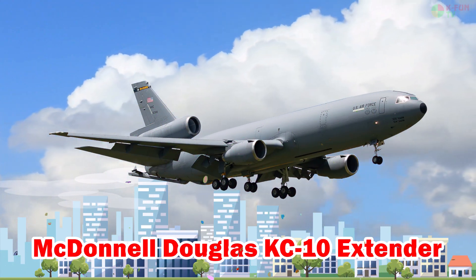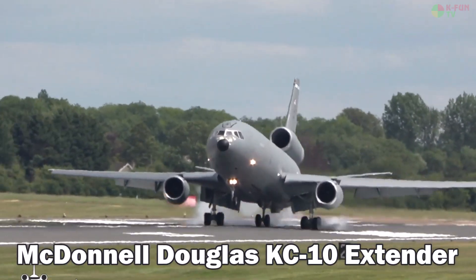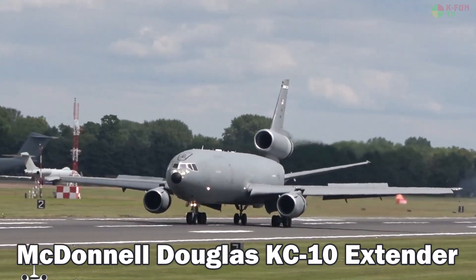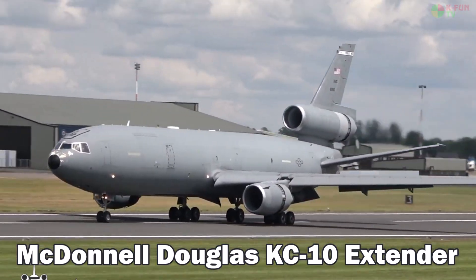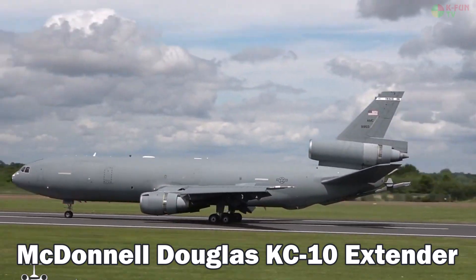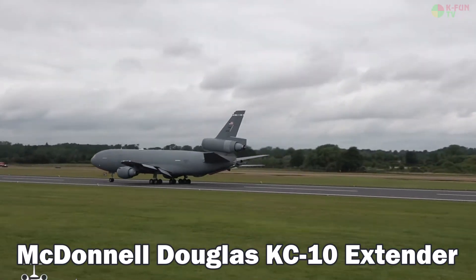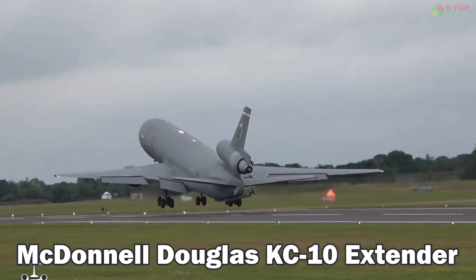McDonnell Douglas KC-10 Extender. The KC-10 Extender is an aerial refueling aircraft developed from the DC-10 commercial airliner. It can carry over 160,000 liters of fuel, cruise at 855 km/h, and operate over distances of around 7,000 kilometers. It also transports cargo and personnel, and is built in the U.S.